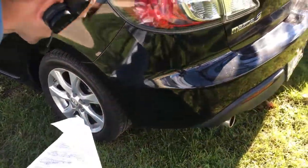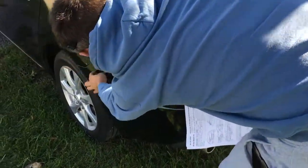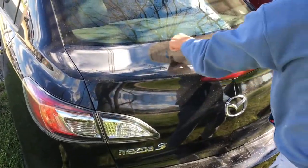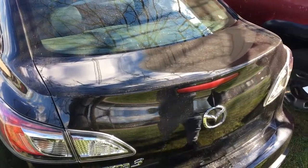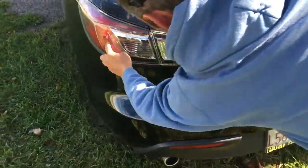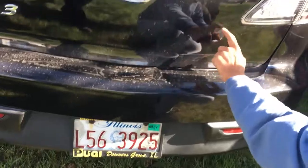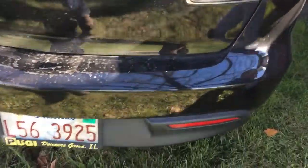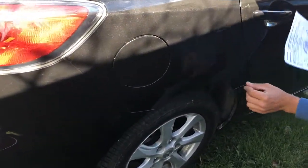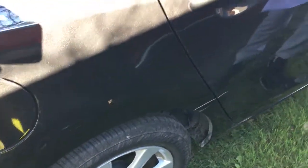Scratch fenders. Here have a scratch. Here have a scratch. Scratch. Scratch. Scratch. Scratch. Scratch and dent. Scratch.